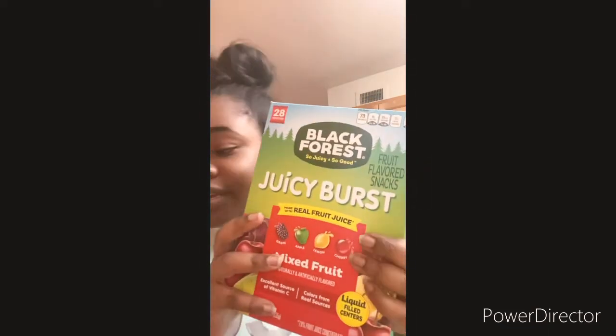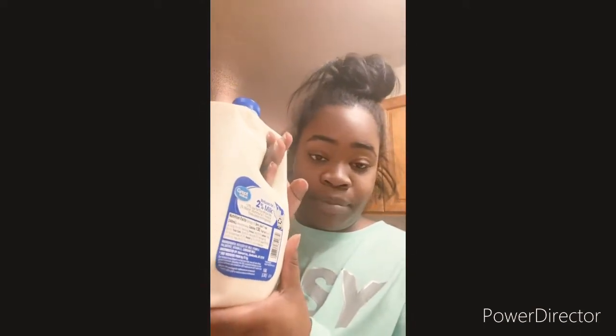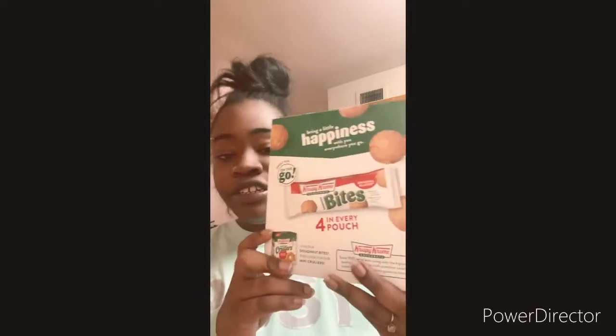So today I got this — these are the kids' little snacks that they like. I got some bacon, some sausage, and some biscuits. I got two of these for my little ones. They drink milk. I got these yogurt, the hot dogs, and these are new — I want to try these.